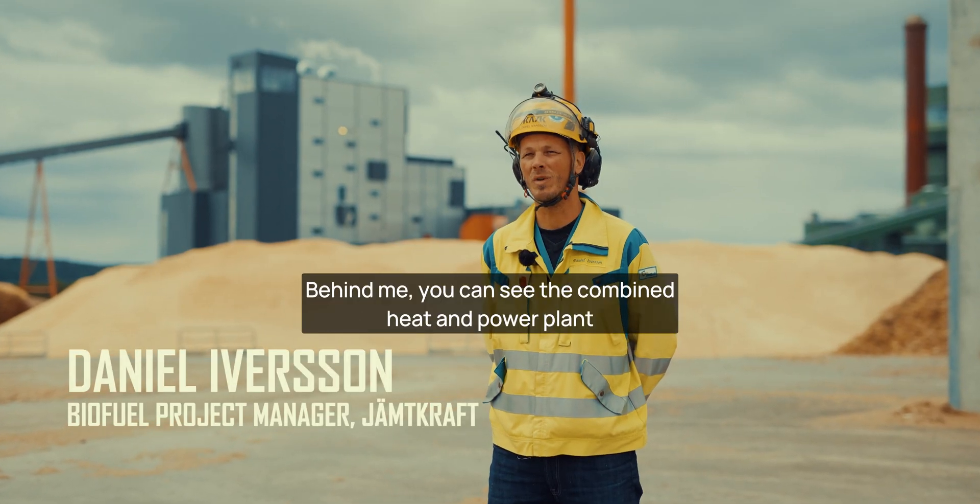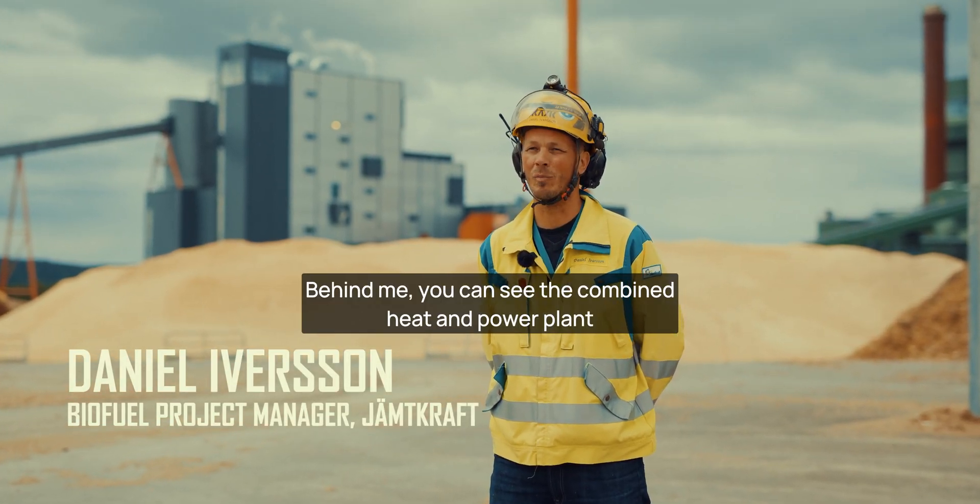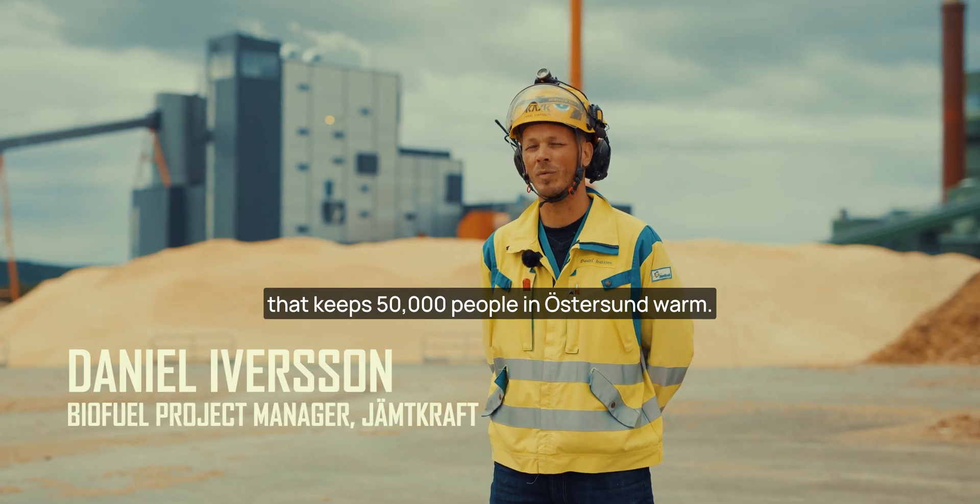Hello, my name is Daniel Ivarsson. Behind me you can see the combined heat and power plant that keeps 50,000 people in Östersund warm.